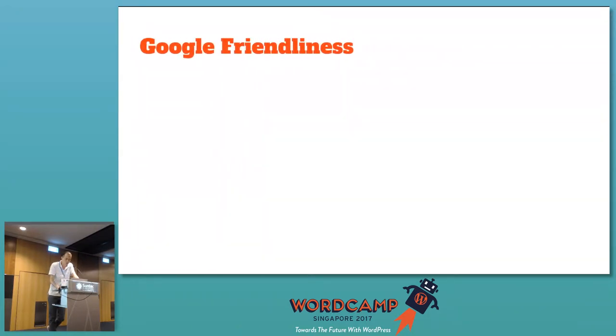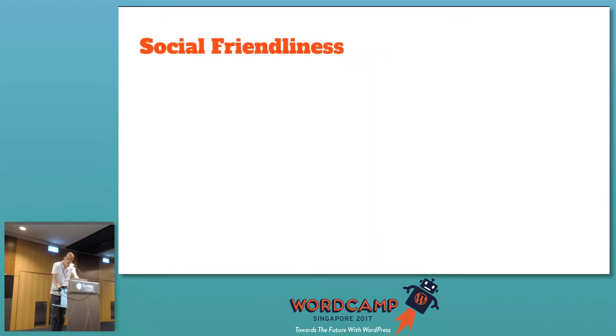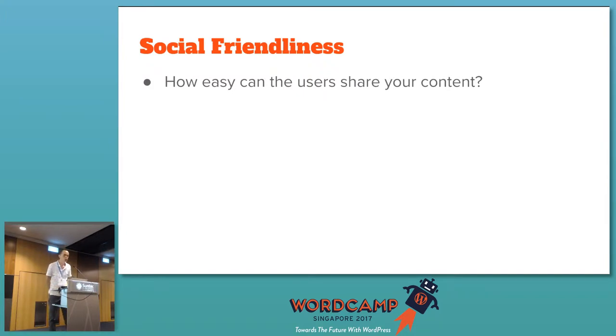For Google-friendliness: is the site indexable by Google? Is the content optimized for search engines — is it SEO-optimized? Is the site loading speed fast enough? Google actually takes loading speed as a major factor in your search engine ranking. For social friendliness: how easy can a user share your content? Do you have share buttons on your site? Do you have a Facebook account, a Twitter account so people can access them? You have to manage a lot of accounts nowadays — WordPress, Facebook, Twitter, Instagram, Pinterest.